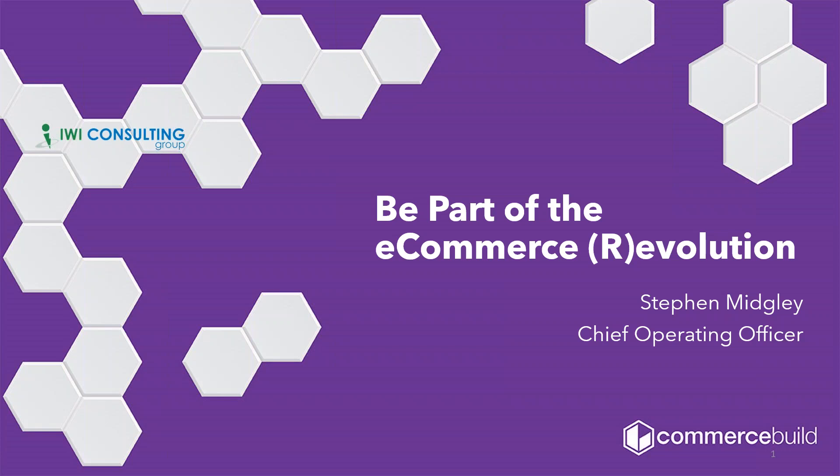We'd like to thank Stephen Midgley. He's the CEO of Commerce Build. He'll be joining us in presenting this e-commerce webinar for Sage 300 and Sage X3. Commerce Build helps you unlock the power of your Sage ERP system to deliver a complete end-to-end e-commerce digital experience for your customers. At this time, Stephen, I'll let you take it over.